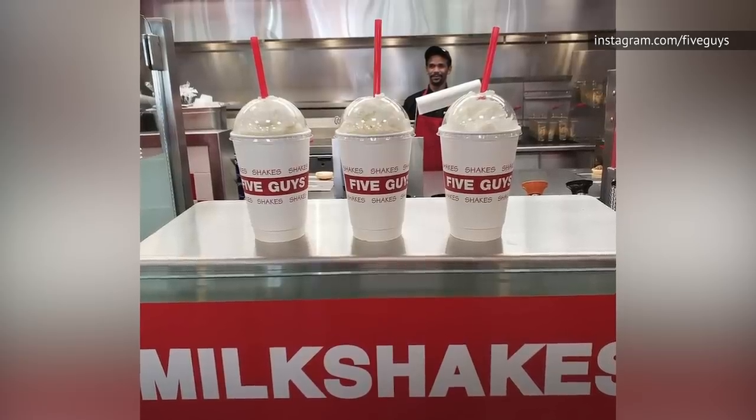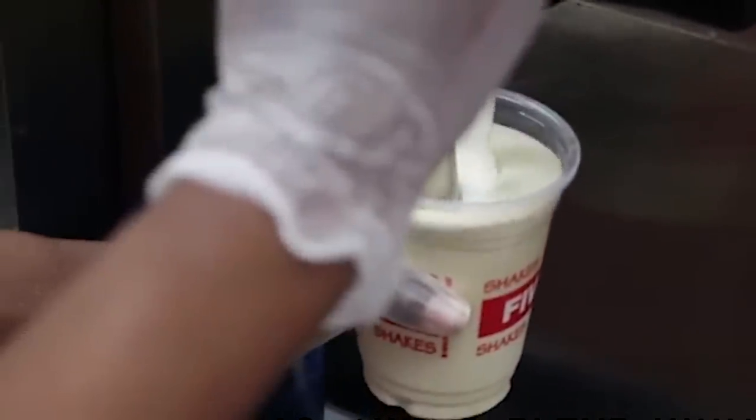Five Guys began selling its delicious milkshakes in 2014, and you better believe this was big news at the time. "...and they are just adding milkshakes to the stores. It took them several years to go ahead and add that in."